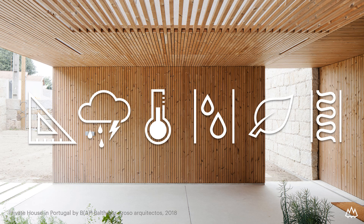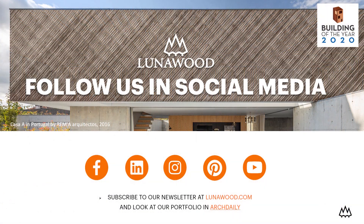Lunavood Thermavood is an outstanding facade material due to its dimensional stability and durability. It is an ecological and safe choice for any outdoor decorative surface and, with proper installation, it is a long-lasting solution for every climate. Follow us on social media or subscribe to our newsletter, and if you have anything to ask please do not hesitate to contact us at info@lunawood.com.